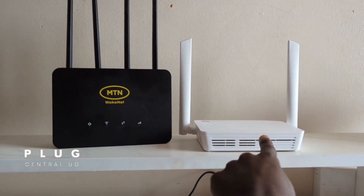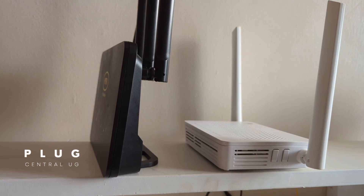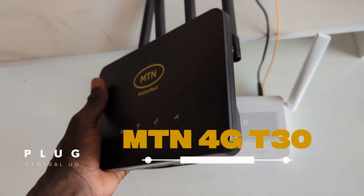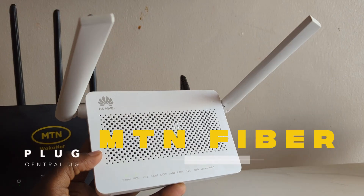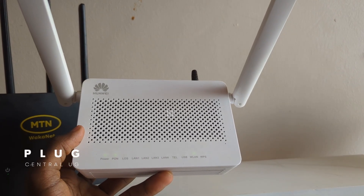These two are some of MTN's most popular routers right now, but which one is actually right for you? If you're thinking of buying either the MTN 4G T30 router or the MTN fiber router, this video will help you avoid making the wrong choice.